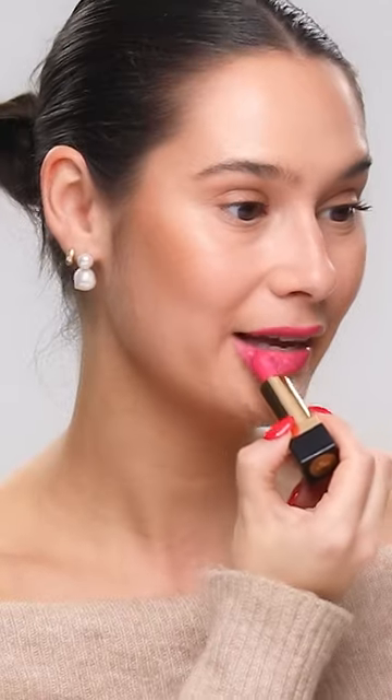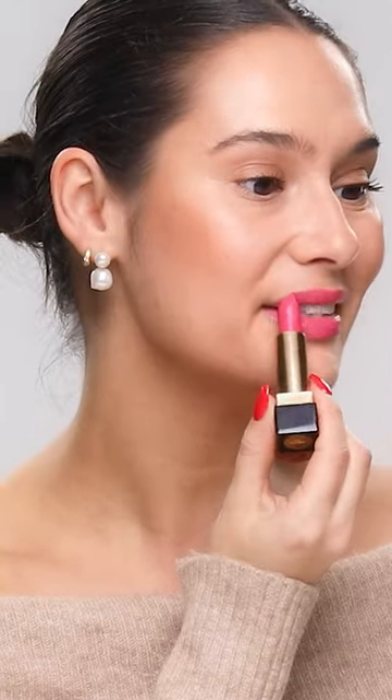The lipstick is really easy to apply — you can apply it straight from the bullet onto the lips. I'm already wearing a little bit but I'm going to apply it just so you can see. It leaves a satin finish, which is in between a matte and a shiny.